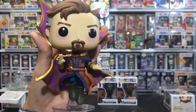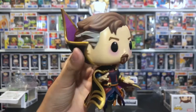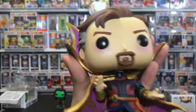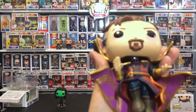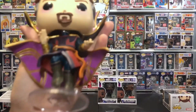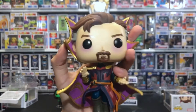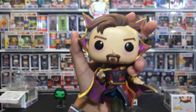Here's Doctor Strange Supreme out of the box. He has this cool-looking cape he stole from one of the creatures, and he looks like he hasn't slept in days. He looks like Doctor Strange but evil, but he's actually good. He looks real cool — this is my favorite What If Pop.